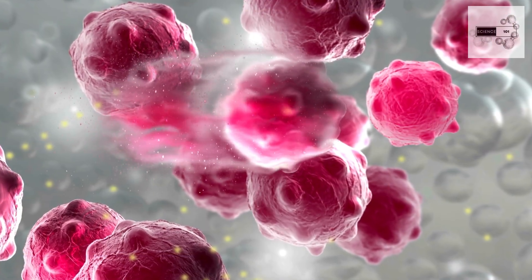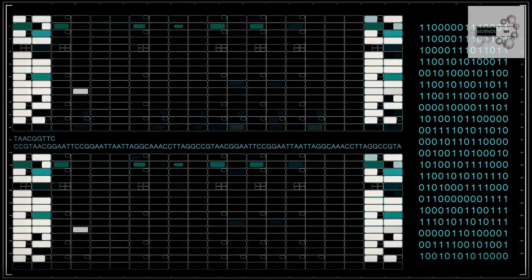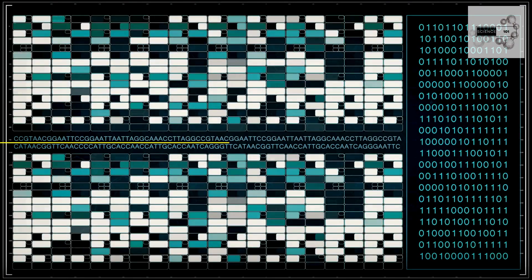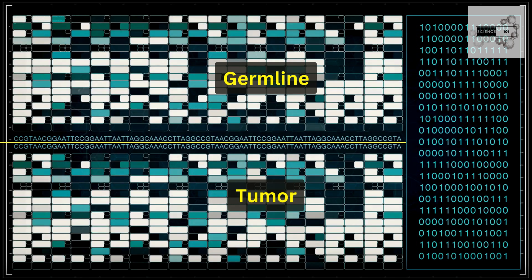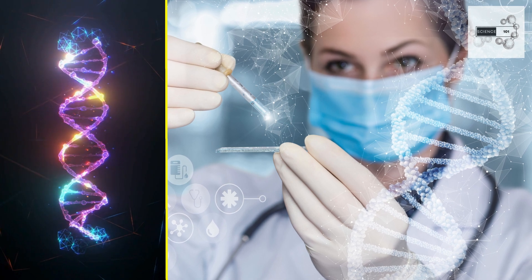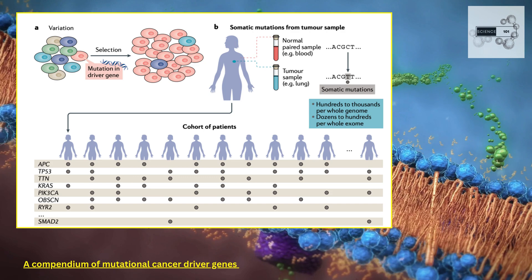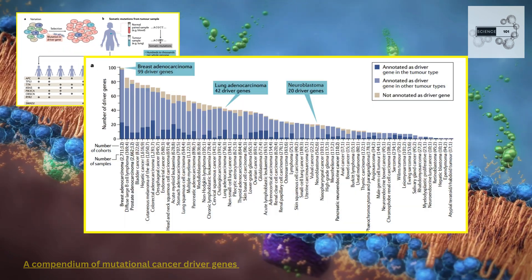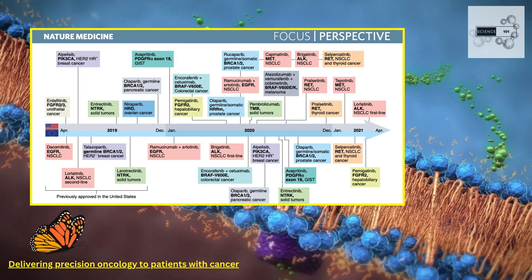In cancer pharmacogenomics, two genomes need to be considered: the germline and the tumor. The germline genome considers inter-individual inherited genetic variations, and the tumor genome considers any somatic mutations that accrue as a cancer evolves. The accumulation of somatic mutations within the tumor genome represents variation in disease and plays a major role in understanding how individuals will respond to treatments.